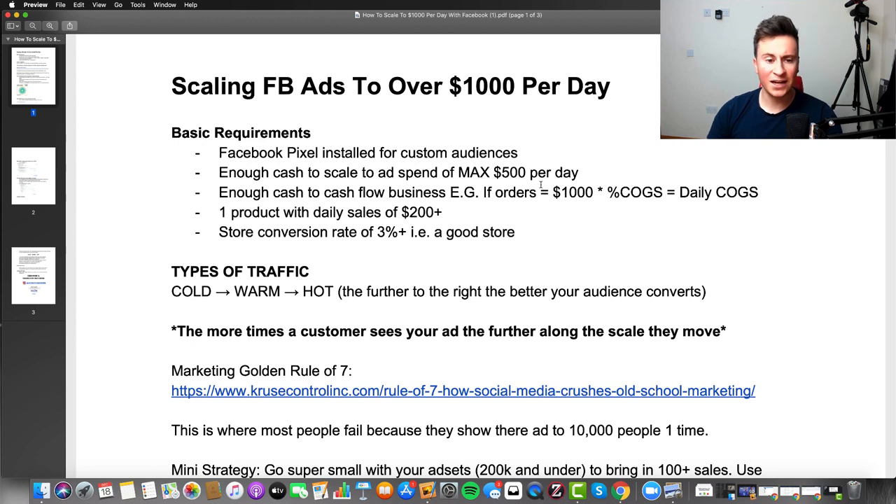Number three: you need enough cash to cash flow your business. If you can't cash flow it, you're going to let customers down, ruin your reputation, and risk getting your ad account banned. For example, if you make $1,000 in sales in one day and your cost of goods is 30%, that's $300 per day just to fulfill orders — not including any Facebook ad spend.